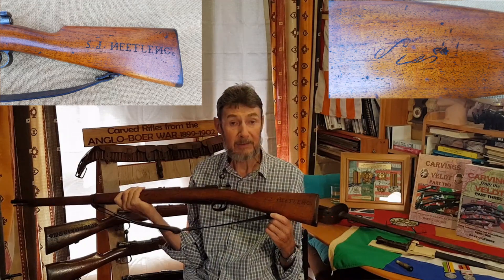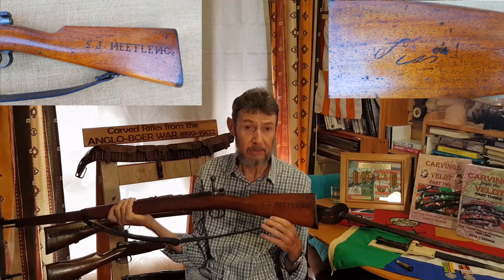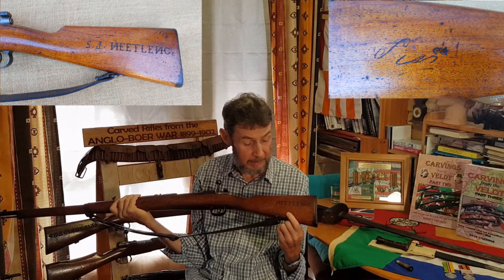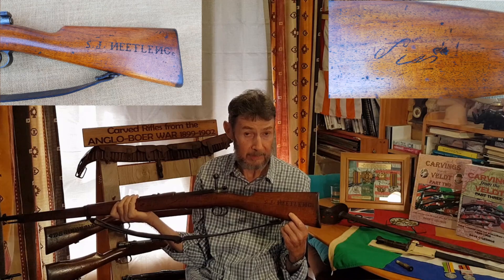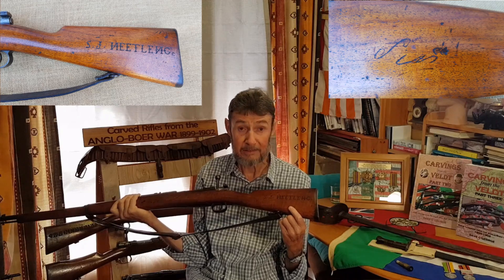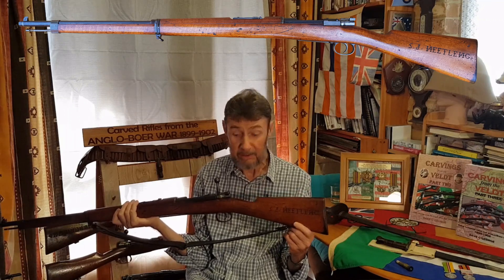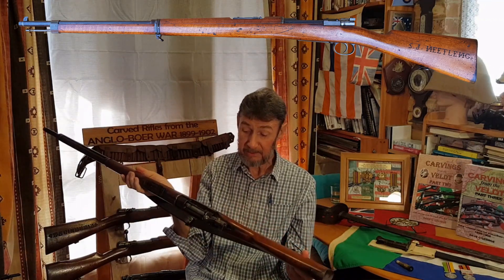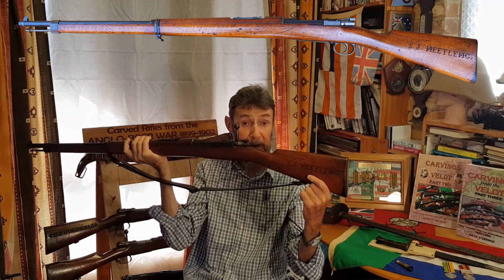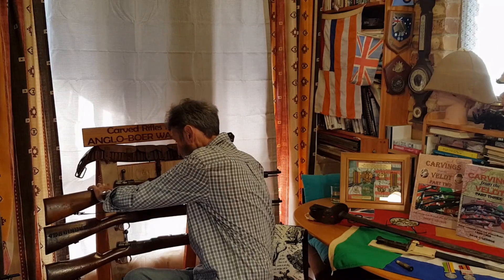This rifle is in lovely condition. 'Nyetlen' is the phonetic pronunciation of the surname, but the spelling is phonetic rather than correct. It should be N-E-T-H-L-I-N-G — 'Netling.' There are a couple of variations but none like this N-E-T-L-E-N-G. That's obviously the way he thought it would be spelt — can't knock him for that, he tried hard. It's a really nice rifle in great condition with a lovely honey-coloured stock — an interesting story about a Boer putting his name down in a very artistic fashion, but not quite correct.